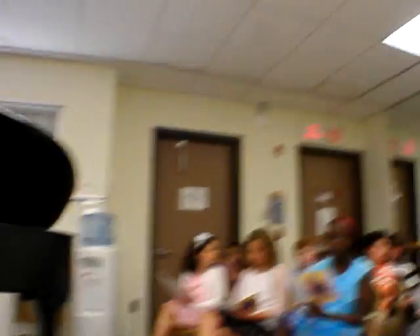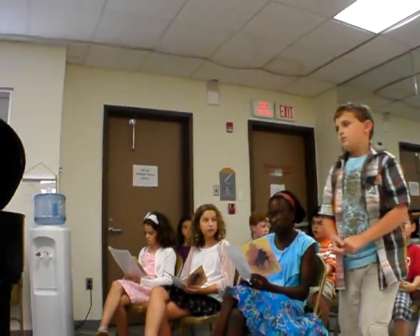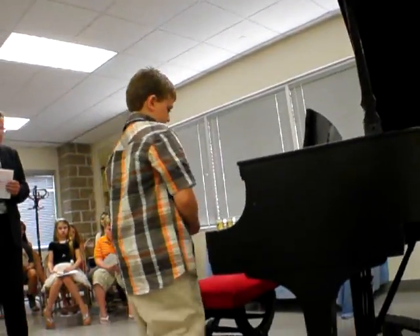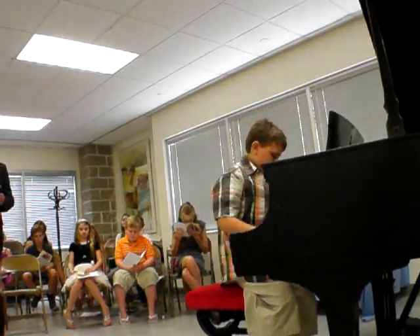MJ Ginn. Bells Are Ringing from Beethoven — again, a different arrangement. This one from memory. MJ, go ahead.